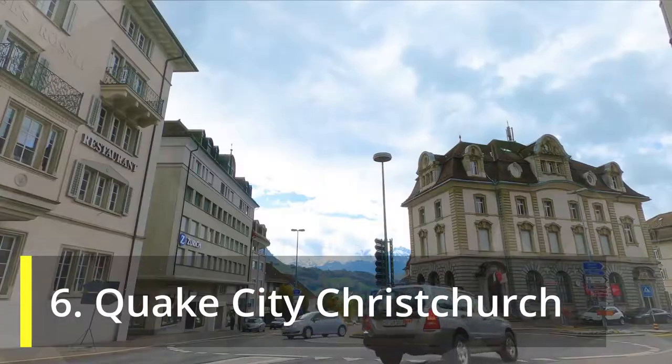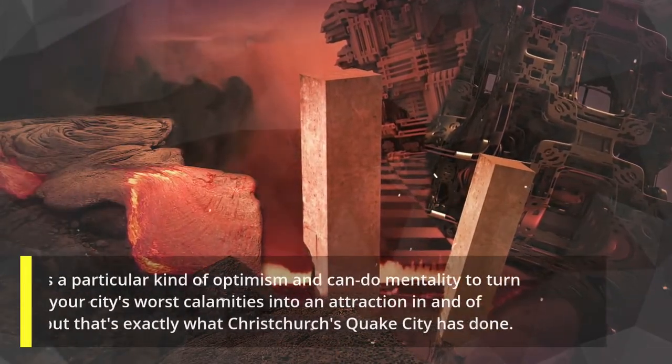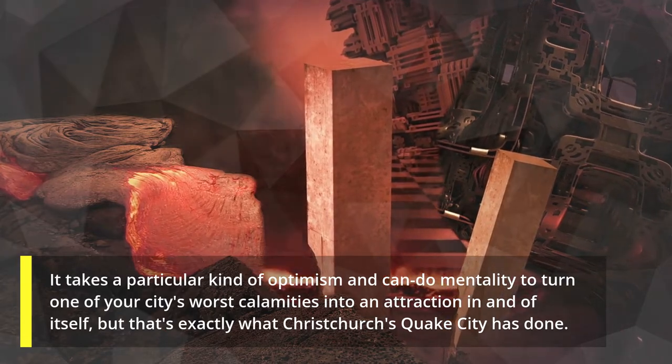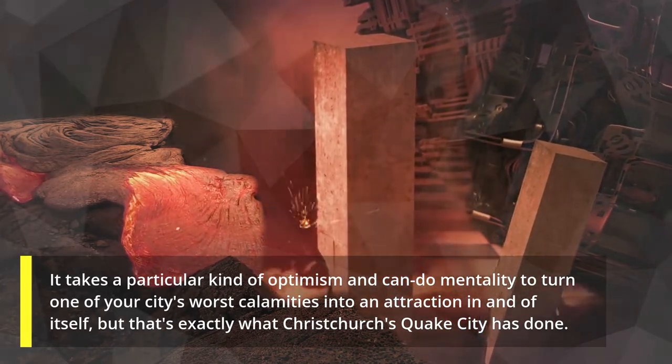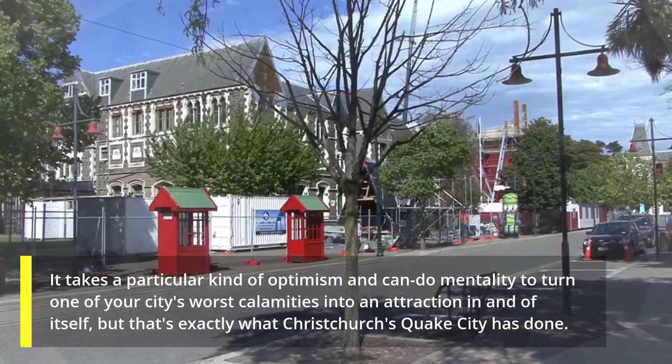6. Quake City Christchurch. It takes a particular kind of optimism and can-do mentality to turn one of your city's worst calamities into an attraction in and of itself, but that's exactly what Christchurch's Quake City has done.